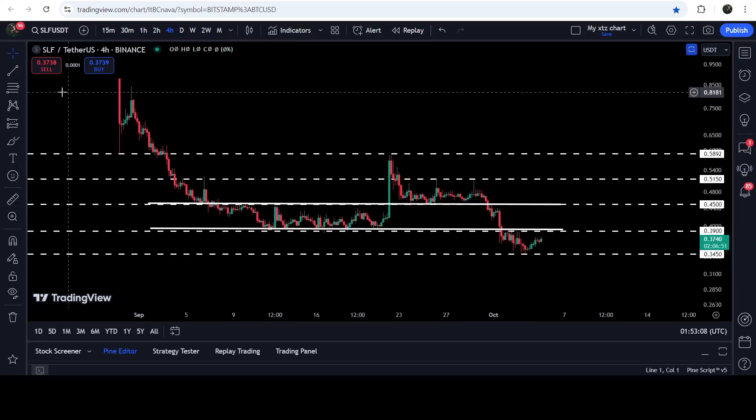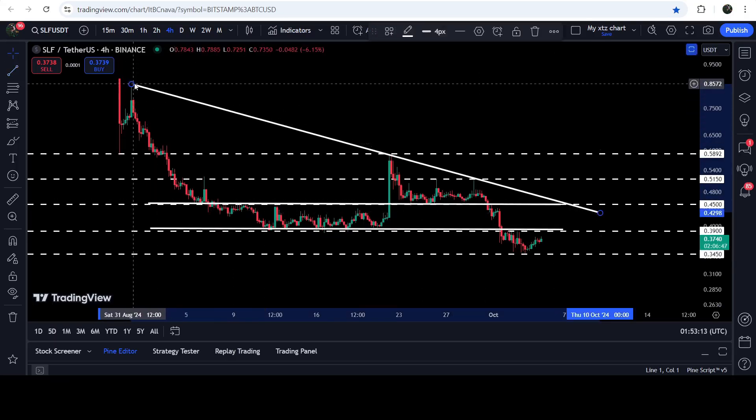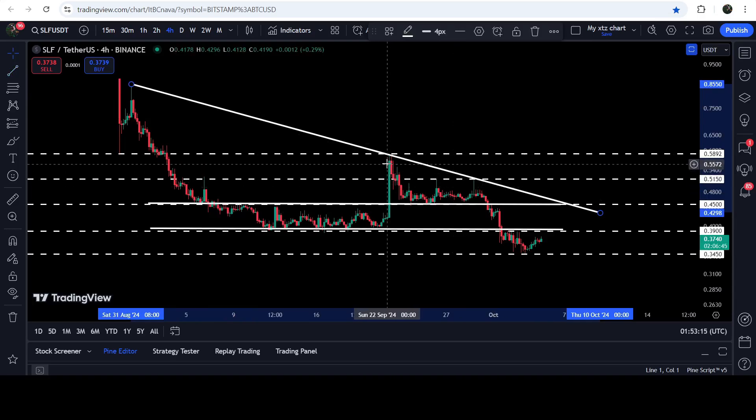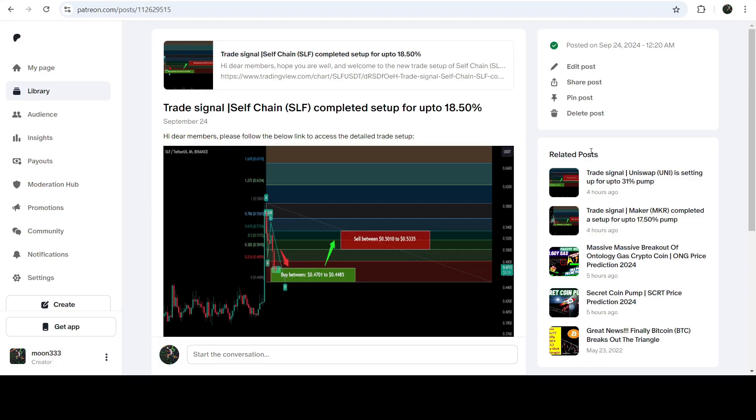Now it is about to hit this resistance of 39 cents, that was the previous support of this parallel channel. In today's video we will analyze this move. By the way, here we also have a quite long-term downtrend resistance. You can see that we got rejection here, rejections here, two more rejections here, and rejection here as well. We will also analyze this downtrend resistance.